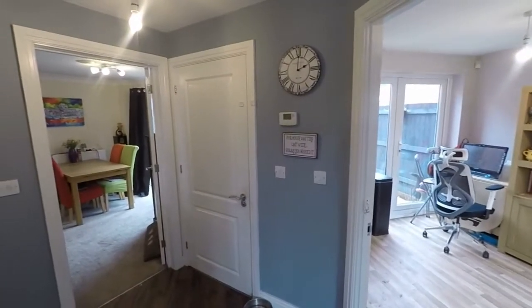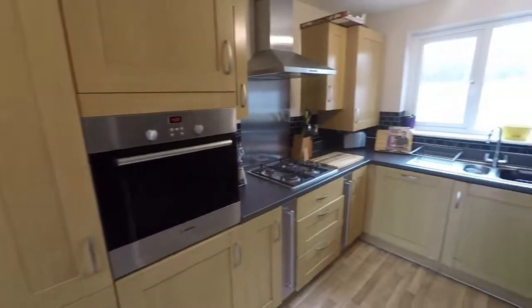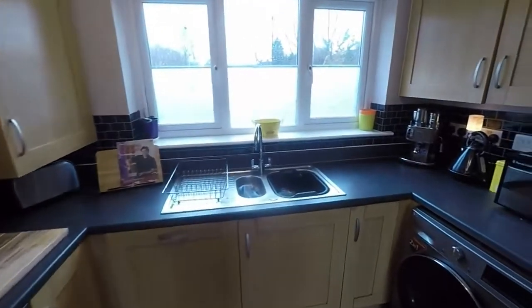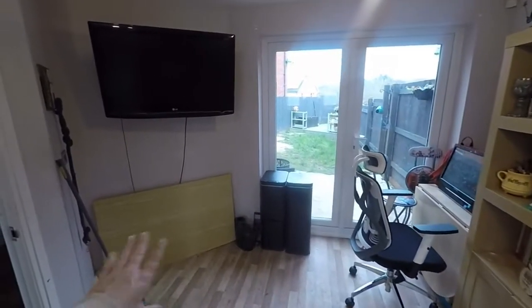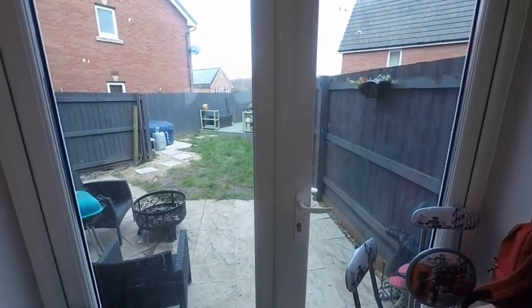The main downstairs areas start here. First in on the right is the kitchen — a large fitted kitchen with a range of integrated appliances and space for freestanding appliances as well. There's a good amount of storage space, and room for a small breakfast table, some seating, or maybe a bit of an office setup. You also have access out onto the rear garden from here, which we'll show you in a moment.